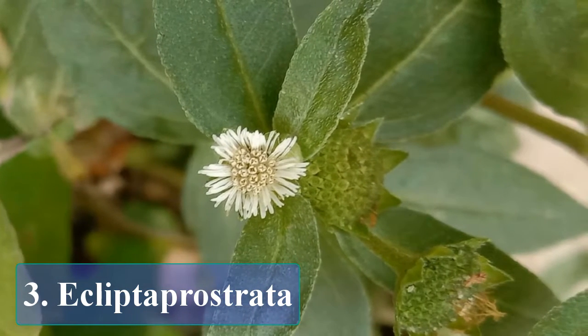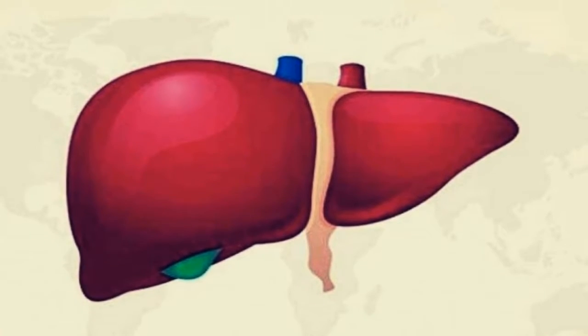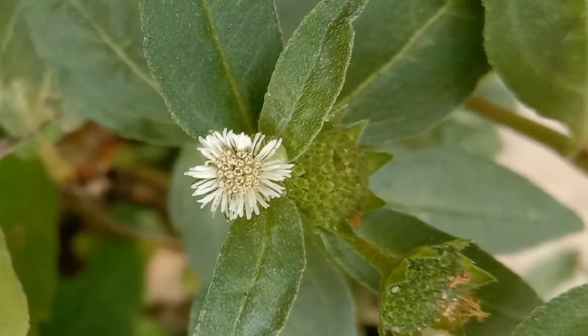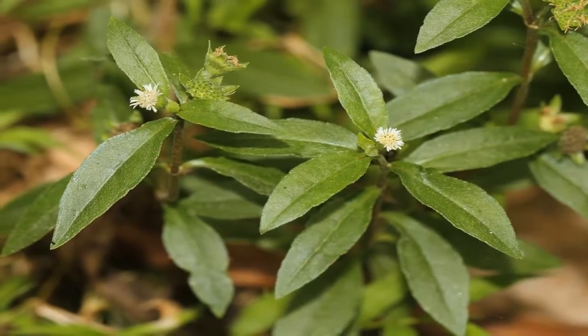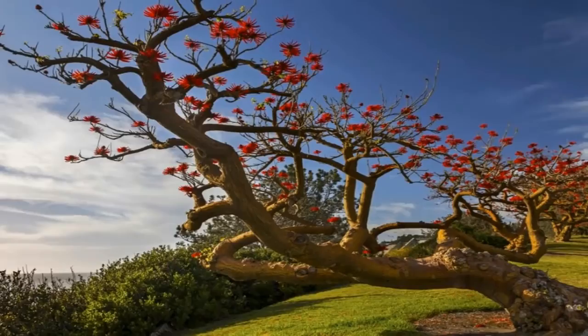Number three: Eclipta prostata. Jaundice is considered one of the dangerous health issues many people in the world are suffering from, that severely affects the liver and its functionality, leading to discoloration of the skin. Eclipta prostata has been used for thousands of years to effectively balance the liver and ensure its normal function.